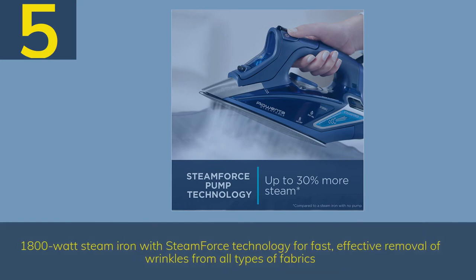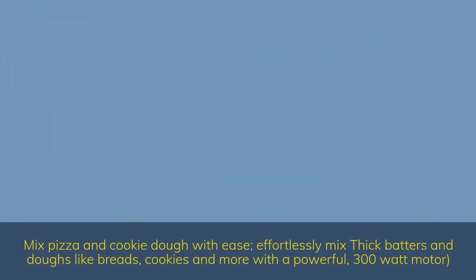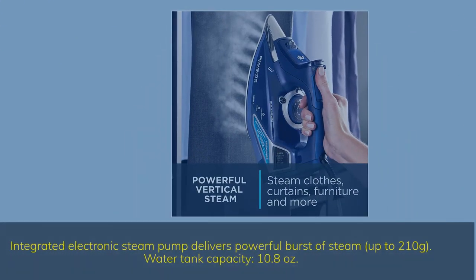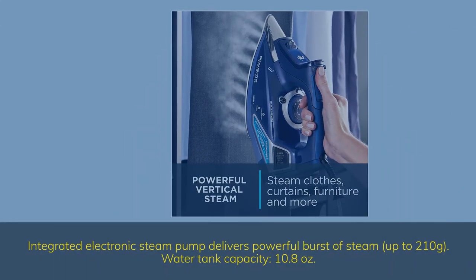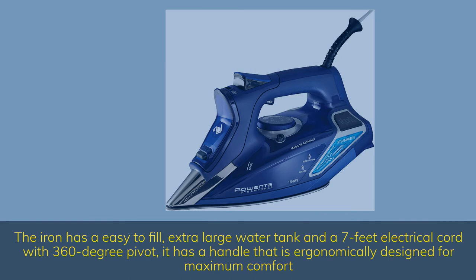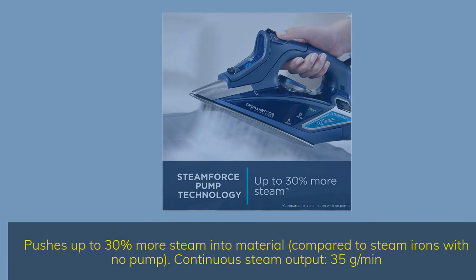Number 5. 1,800-watt steam iron with steam force technology for fast, effective removal of wrinkles from all types of fabrics. Integrated electronic steam pump delivers powerful bursts of steam up to 210 grams. Water tank capacity: 10.8 ounces. The iron has an easy-to-fill, extra-large water tank and a 7-foot electrical cord with 360-degree pivot, plus a handle that is ergonomically designed for maximum comfort. Pushes up to 30% more steam into material compared to steam irons with no pump. Continuous steam output: 35 grams per minute.